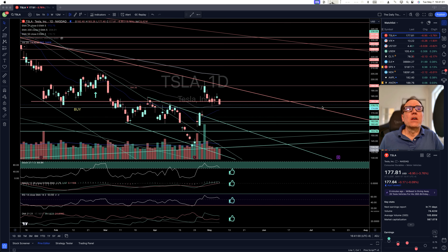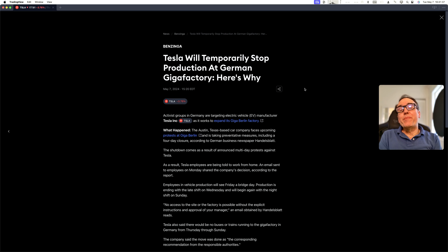So what happened? There's one bad news here: Tesla will temporarily stop production at the German Gigafactory. Activist groups in Germany are targeting electric vehicle manufacturer Tesla as it works to expand its Gigafactory Berlin. This is not the first time we are hearing about that.